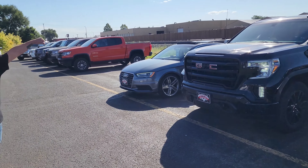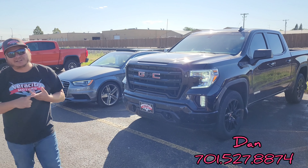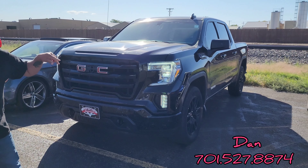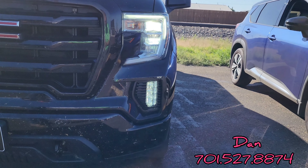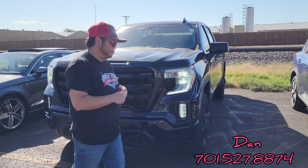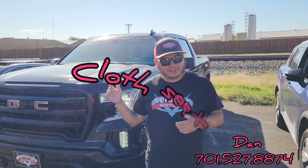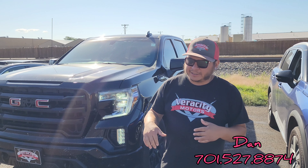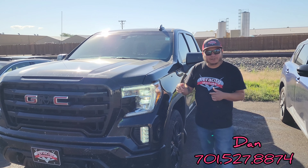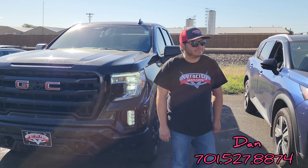Next up is Dan with his recent trade-in — a 2020 GMC Sierra 1500 Elevation. Check out those LED headlights and fog lamps on the bottom, very clean looking. The M is missing in the logo — it was a local trade and he lost it in a car wash, so we have a new one on the way. It has black leather interior, heated seats up front, 27,500 miles, a max trailer tow package with trailer brake built in, push button start, Apple CarPlay, and Android Auto. Price is $44,990.